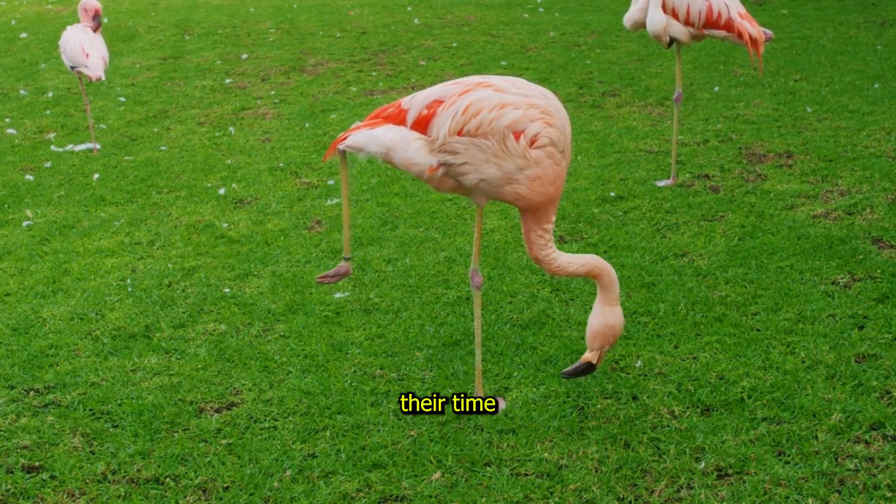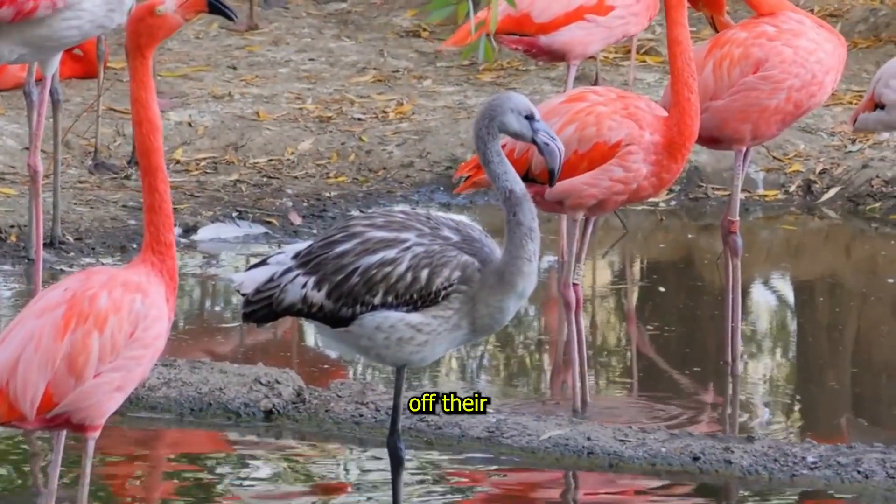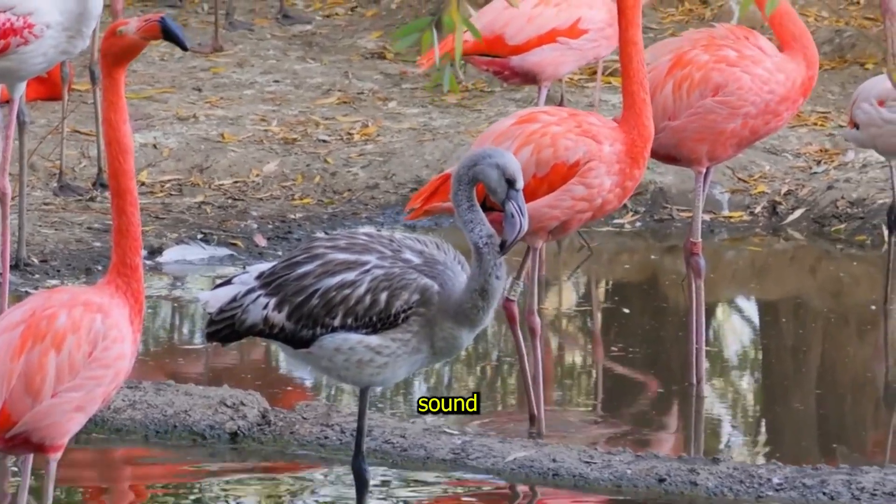They spend their time wading through water, looking for food and showing off their elegant moves. Doesn't that sound fancy?